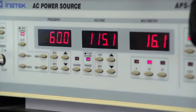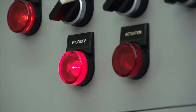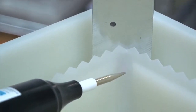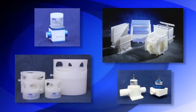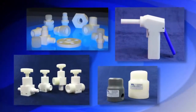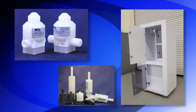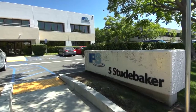From our vast array of catalog products such as valves, spray guns, fittings, and connectors, to custom solutions for your unique fluid handling applications, IPS is your ideal partner.